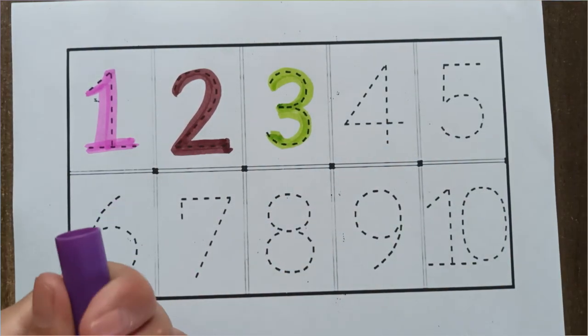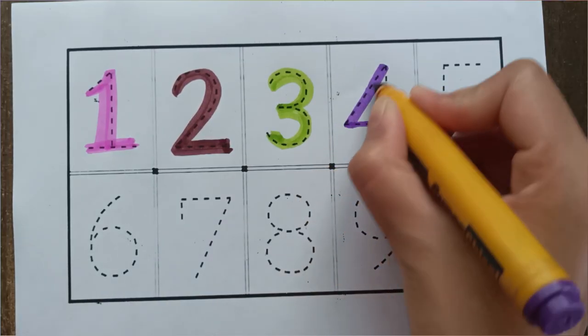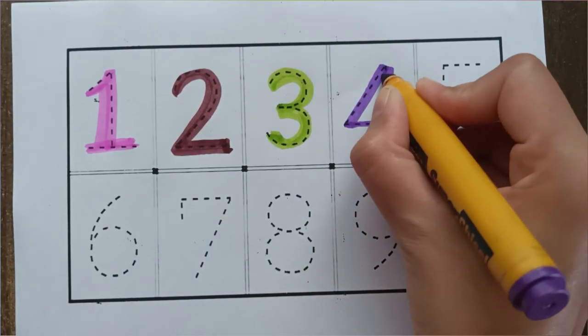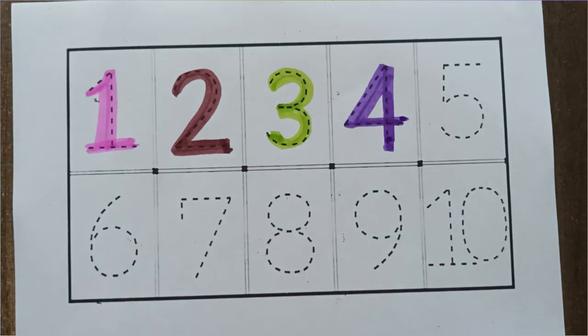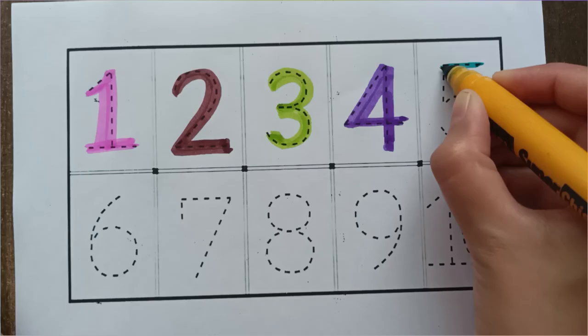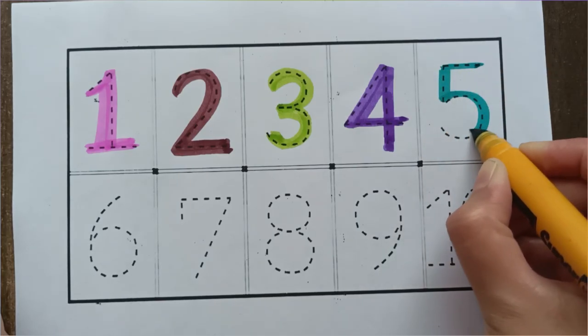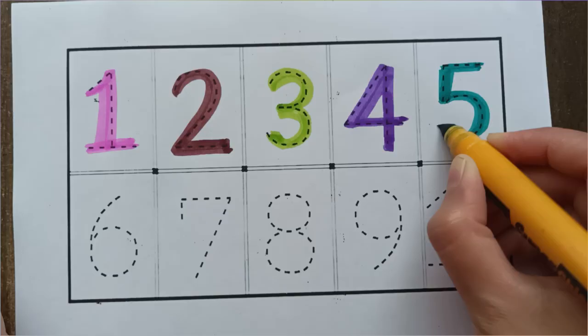Purple color, 4. Purple color. Green color, number 5. Green color.